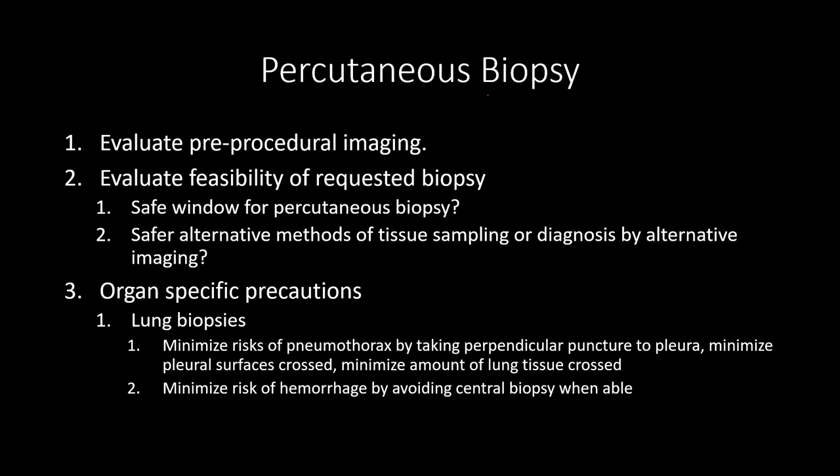Welcome back. Dr. Guinan here talking about percutaneous biopsy. Biopsy is probably not the most exhilarating thing in interventional radiology, and probably something that students aren't dying to see if they're really interested in IR. But it's definitely one of the most common things we do in IR and a backbone of the specialty, so something we need to be comfortable with.